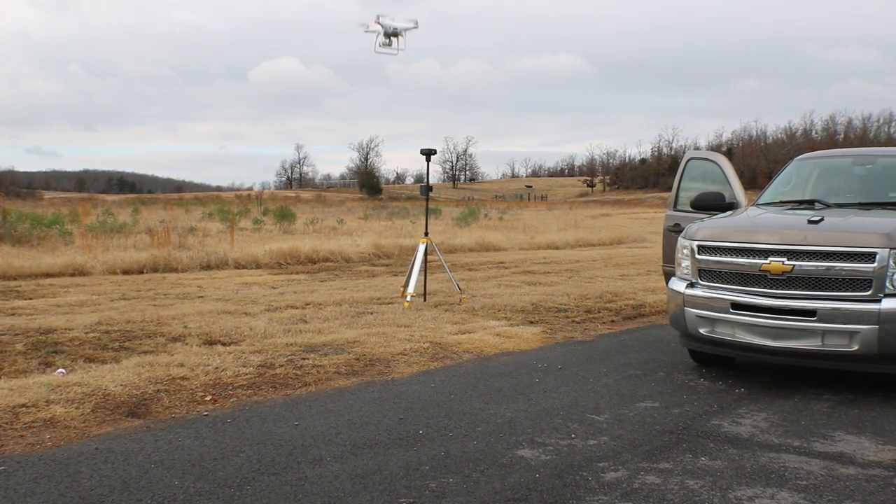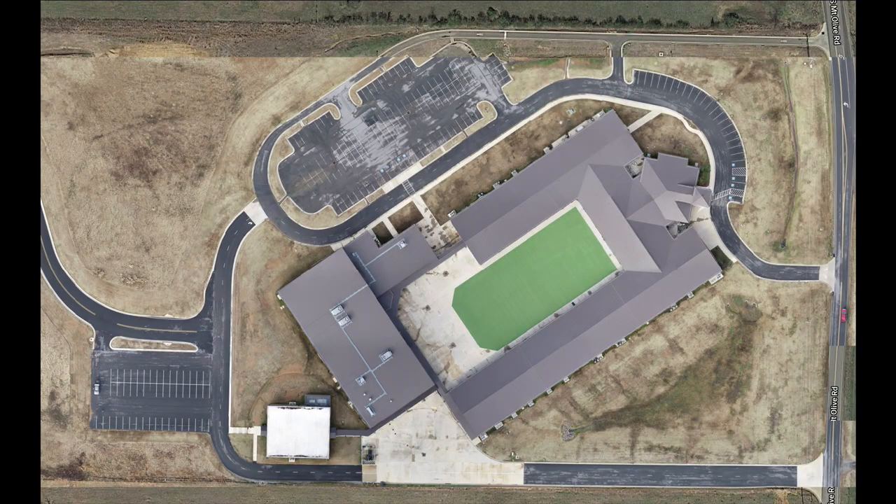I can't say enough good things about this unit so far. It flies well, it's built really well, and the base station is sturdy. Here is an after shot of the school.